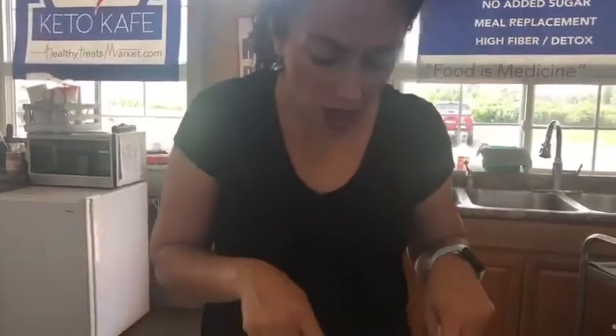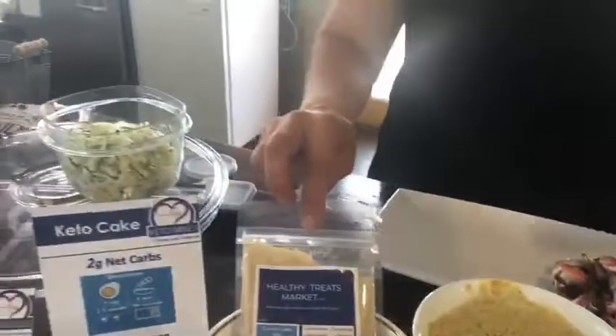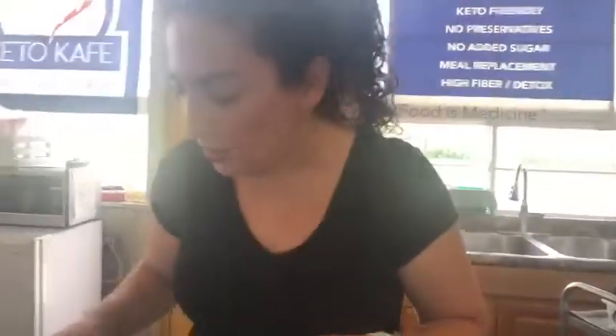Today I made the chocolate cake with strawberries. All I did was use the chocolate mix, added one egg and two tablespoons of cream, microwaved it for 90 seconds, threw the cream cheese on, and threw the strawberries on.